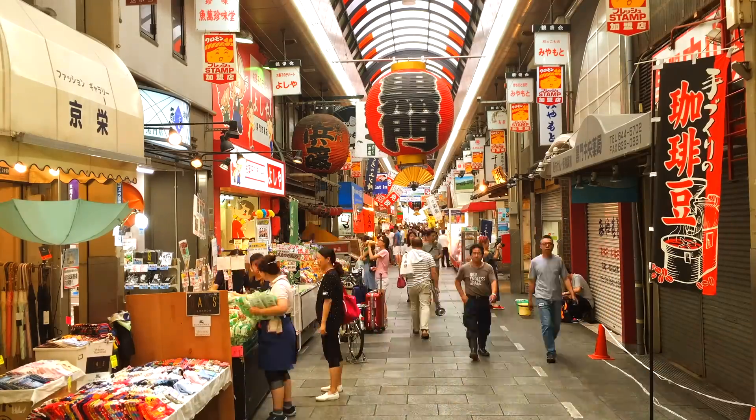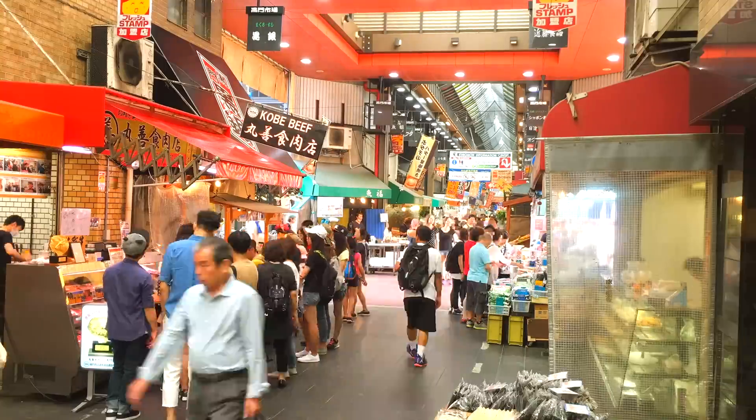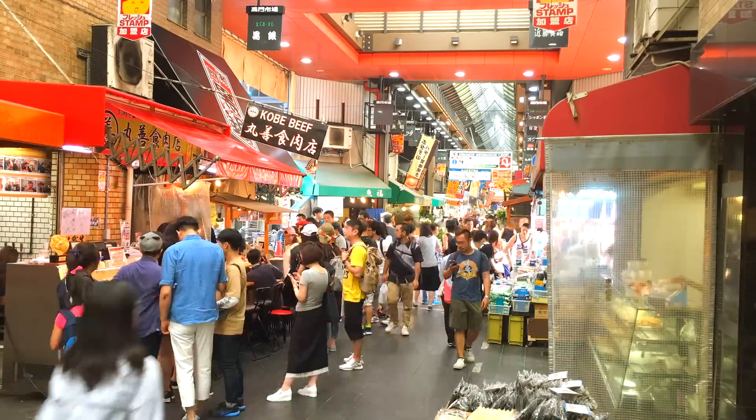So I spent the weekend in Osaka and visited Kuromon market, known as the kitchen of Osaka. Instantly this place became one of my favorite spots. I'm gonna show you why.